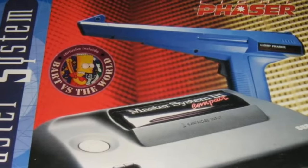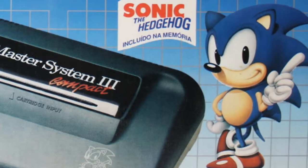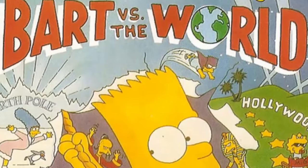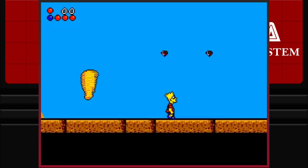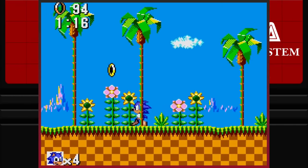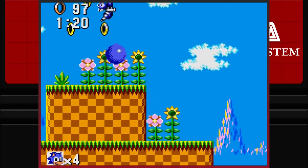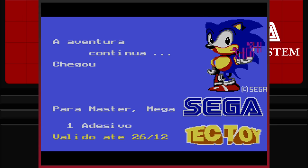Such peripherals included the Light Phaser Gun. The original version of the system came with Alex Kidd, but others came with Sonic the Hedgehog, Super Football 2, Global Gladiators, Bart vs. the World, and one version of the Master System 3 Compact even came with Sonic built-in along with other small titles produced by Tektoy themselves, collectively known as 20 in 1. All the choices!